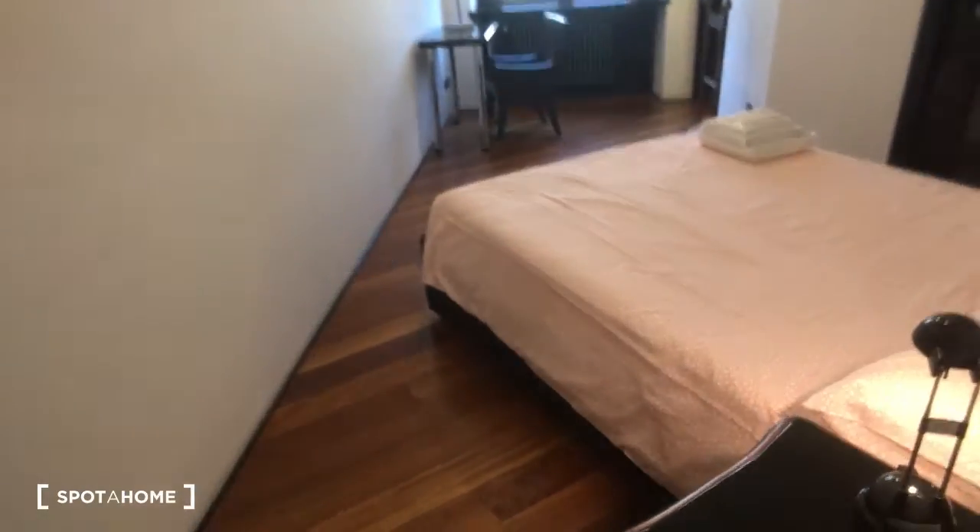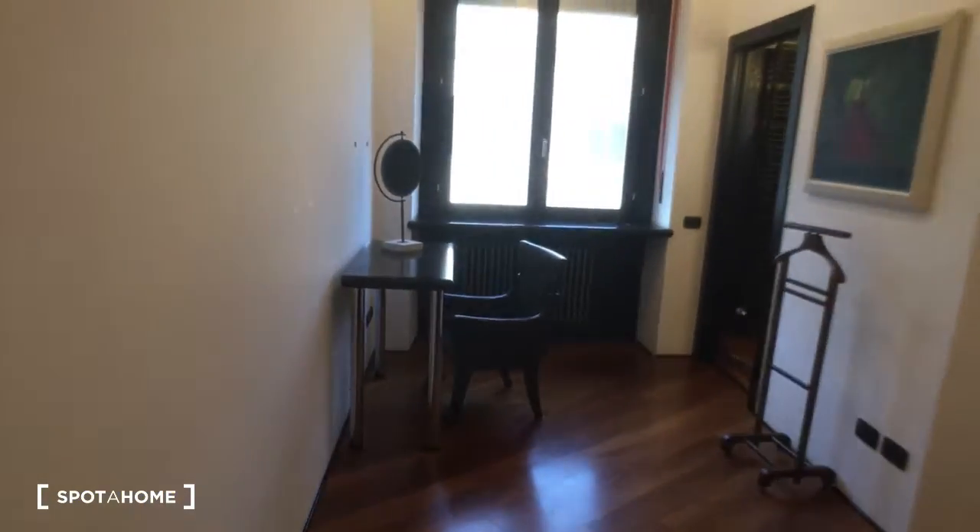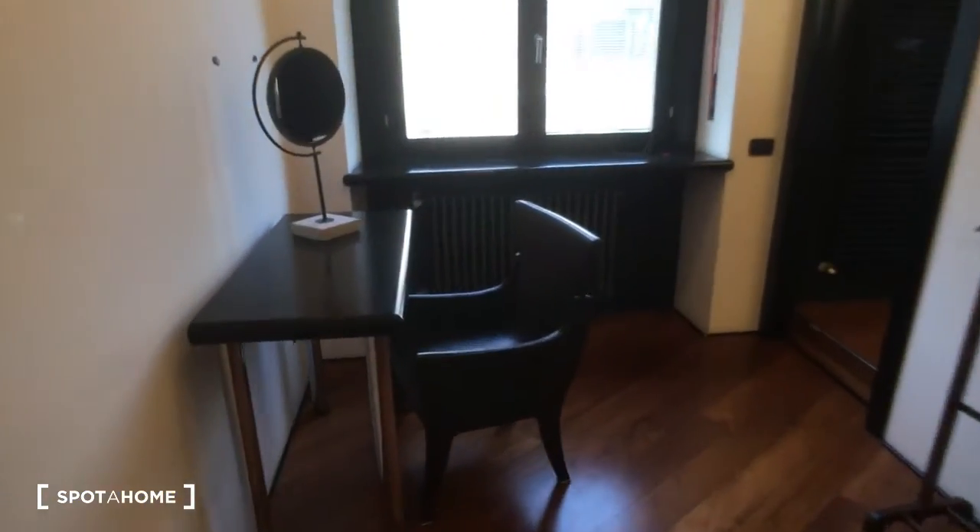We can now go to take a look at the bedroom. It has a double bed as you can see, and inside the bedroom there is a closet and an ensuite bathroom. Here we also have a desk with an armchair.